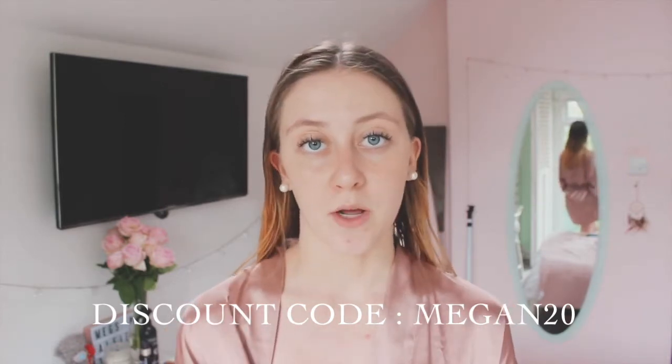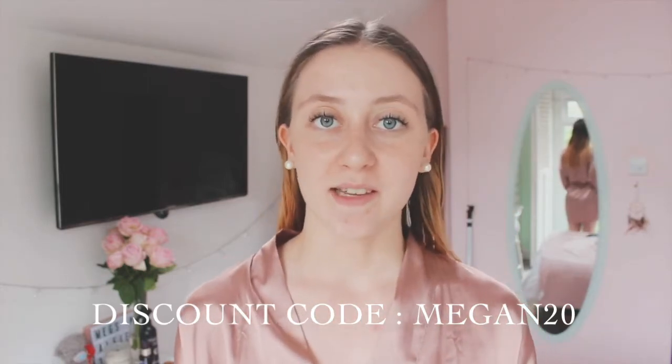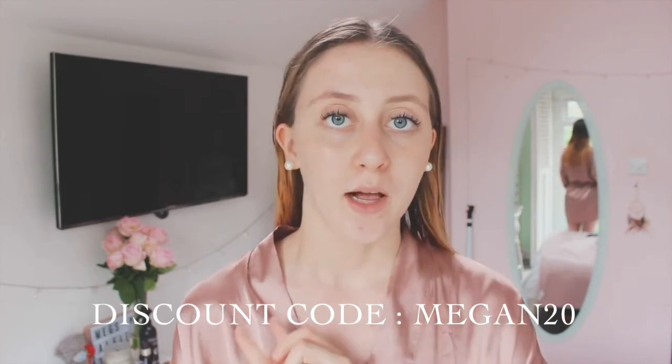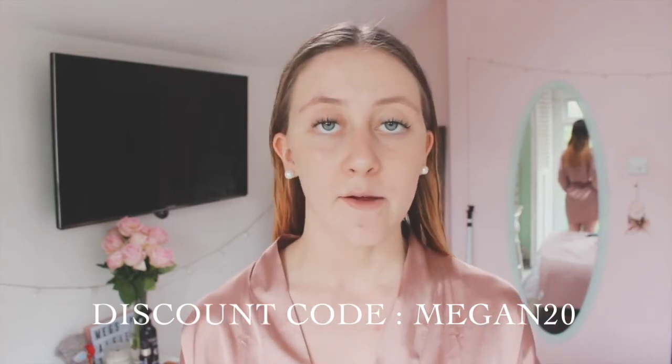They sent me over seven of their products, two of which are their new products from their Apothecary range — they asked if they could send me a few recently launched ones plus a couple I could pick out myself. The whole Dr Botanicals collection is very vegan-friendly and really natural, so if you're looking for a natural-based skincare brand, these are definitely a great option.